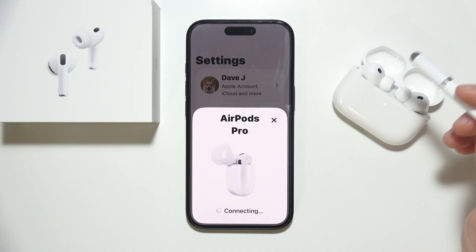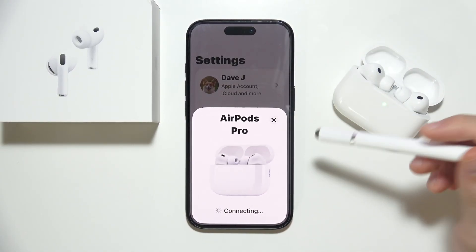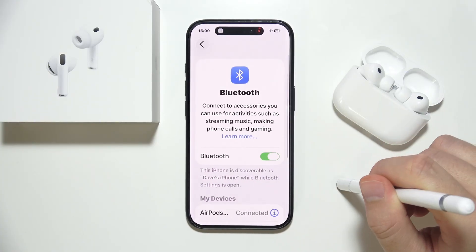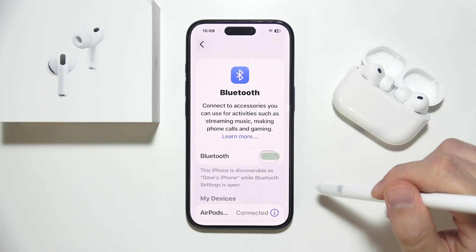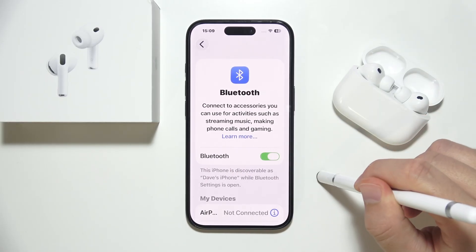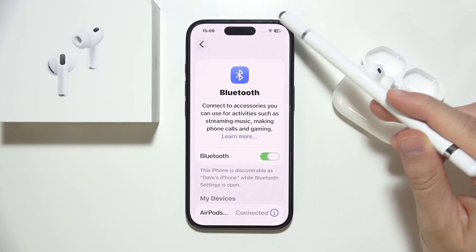If this simple hard reset is not working and your AirPods Pro 3 still keep disconnecting, start by restarting Bluetooth on your iOS or Android device. If it still doesn't work, try restarting the whole phone.